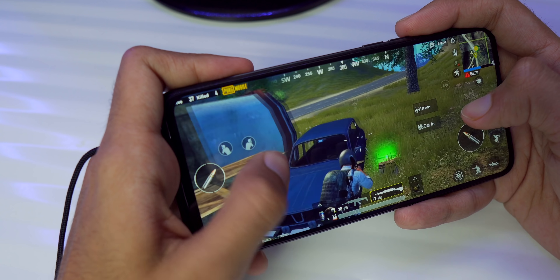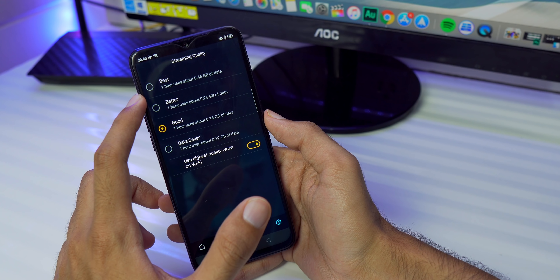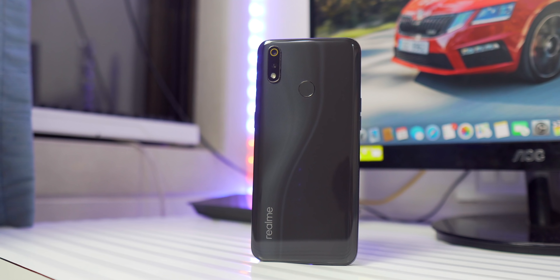Realme 3 Pro's performance and software is excellent. The phone is now on a beta update, which means the official update will also be even better. Hopefully we'll see Android Q on Realme 3 Pro. Overall user experience is great. There are no ads, and there's Widevine L1 support, so streaming apps like Netflix will play in Full HD. Unfortunately Amazon Prime is not yet working in Full HD — probably a compatibility issue — but it should improve slowly.